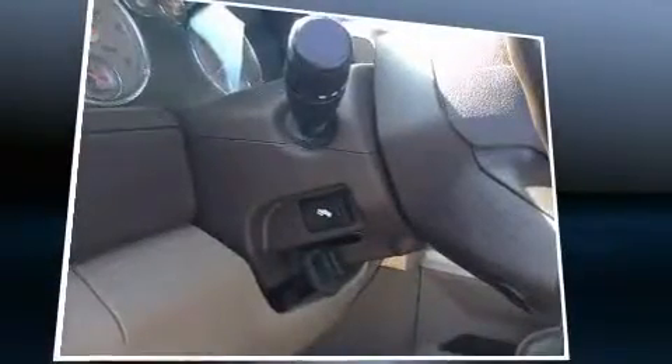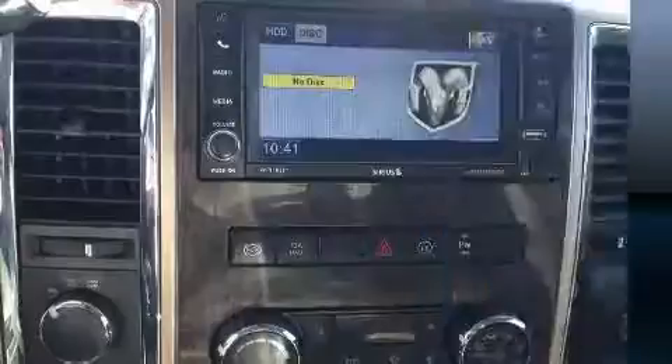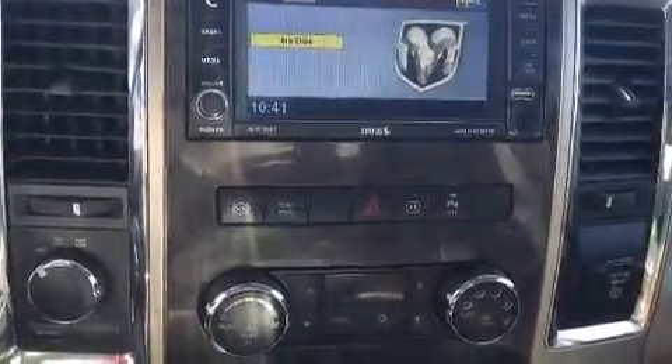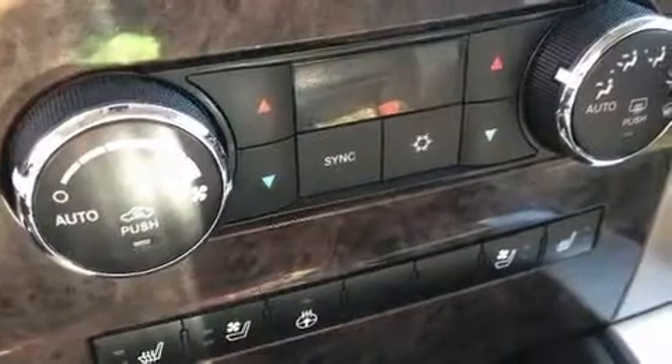It's equipped with tons of terrific amenities, but it won't break your budget, like heated seats, delay-off headlights, a trailer hitch, a bed liner, and voice-activated navigation.